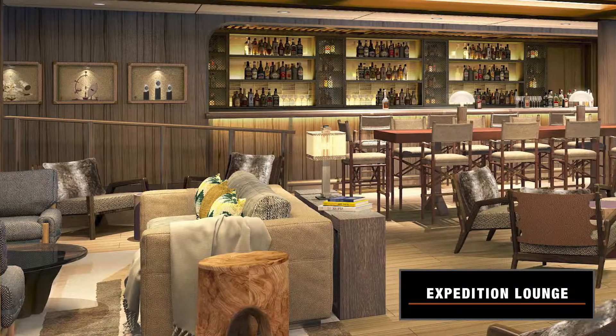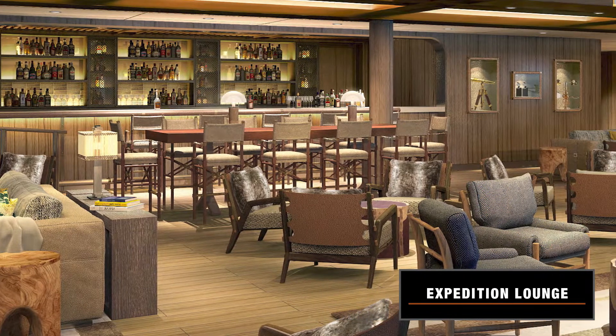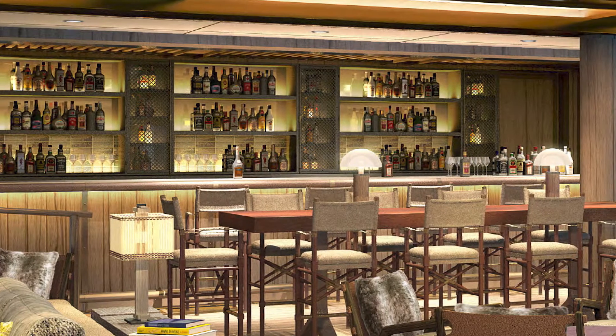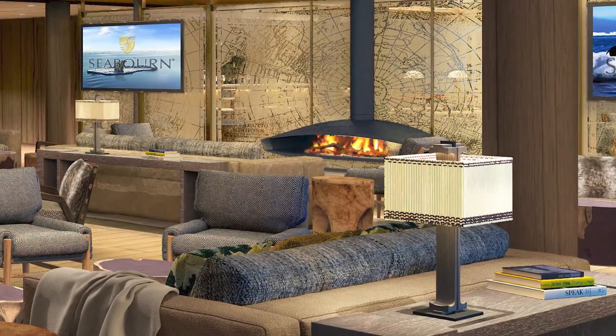In the expedition lounge, before a briefing you could enjoy a cup of coffee, and after you do a landing you could come back and warm up. Guests are going to find fireplaces that set the mood — that warm atmosphere, that cozy feeling on board Seabourn Venture.